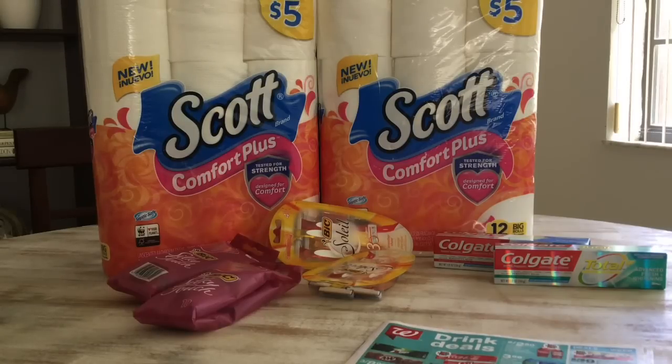Just to let you know, for the Colgate toothpaste I did that at a different store, because I went to one store first and they didn't have many things in stock. I saw the toothpaste and grabbed it there. So that one was from a different store. But I'm going to go ahead and show you the receipt for the rest of the items, including the toilet tissue.